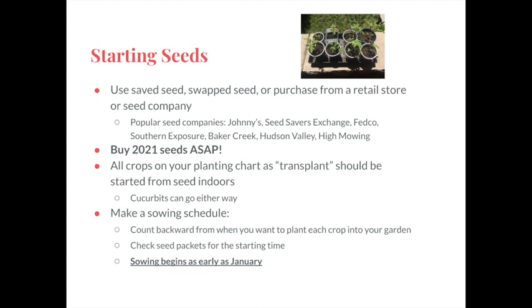As for which seeds to start indoors, it's anything on your planting chart that says 'transplant' instead of 'direct sow' — so things like cabbage, head lettuce, tomatoes, and peppers. There are some things that could be started either way, particularly the cucurbits: the squash and the melons. If you start them indoors you can try to get a head start in the spring when the soil is warm enough.